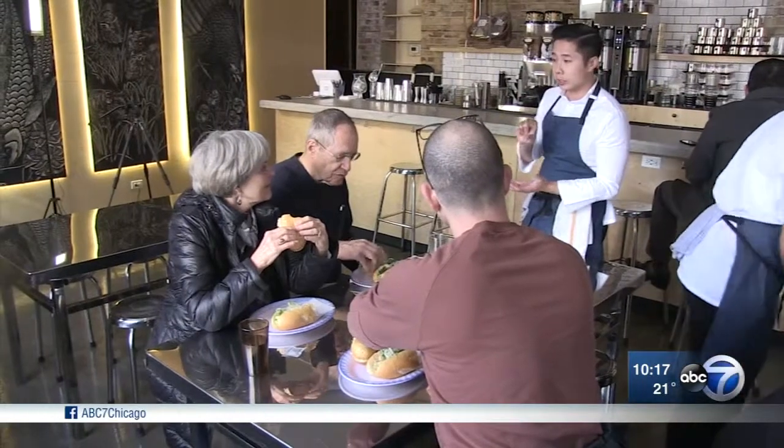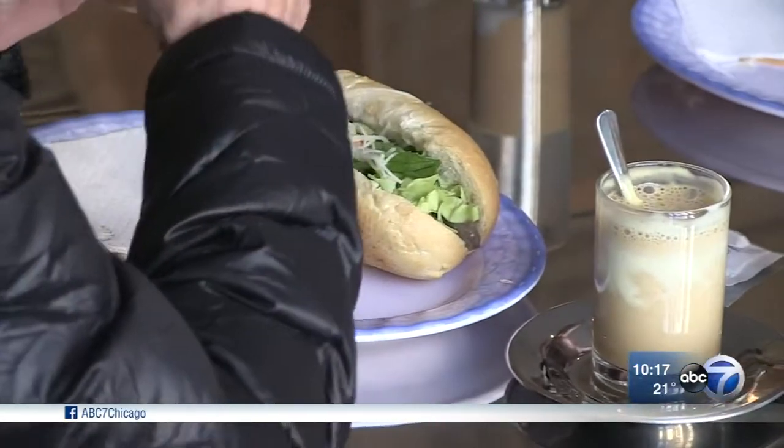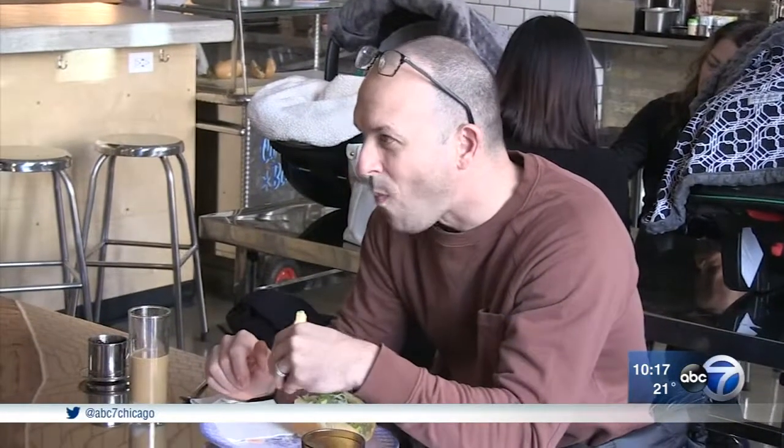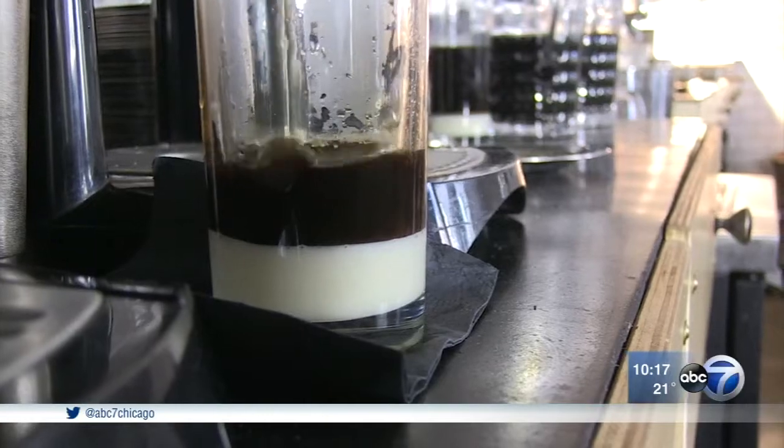Tai Deng's passion for the food of his childhood knows no bounds. His latest effort, Café Da, next door to his restaurant Hai Su, offers a lot more than just the ubiquitous cup of strong Vietnamese coffee.